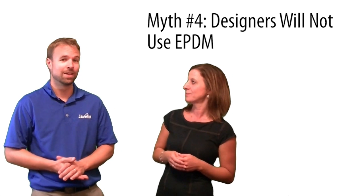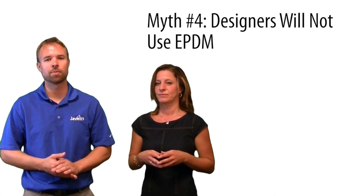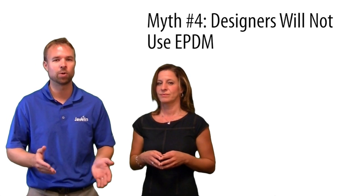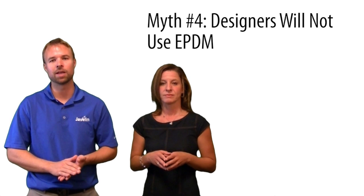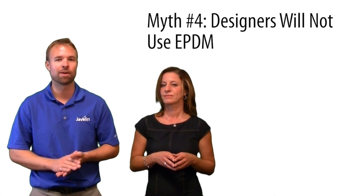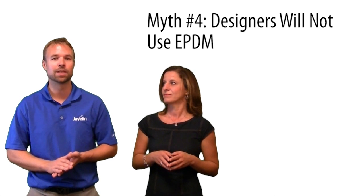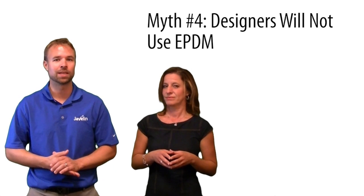Myth number four is: my design team will not use this. Enterprise PDM was designed from the ground up to keep the user in mind. There are countless opportunities for automation of mundane tasks like filling in title blocks, generating part numbers, and publishing drawings as PDFs. More importantly, there are numerous capabilities that eliminate common frustrations for users such as overwriting files or breaking references. With all of these benefits in a system that is dead simple to start using, designers are delighted to adopt and stick with ePDM Vault.